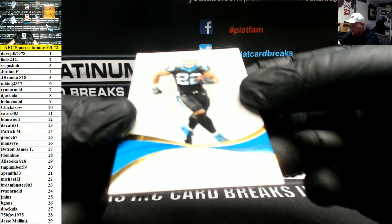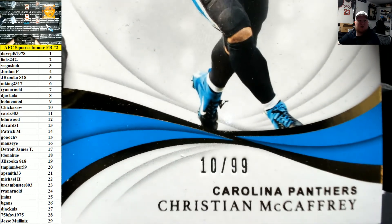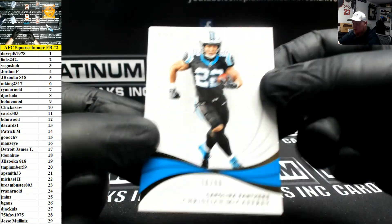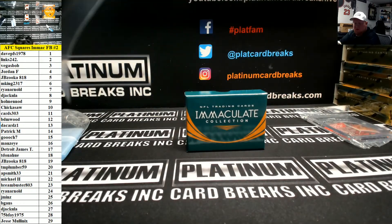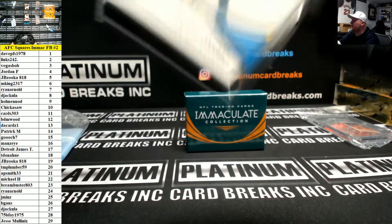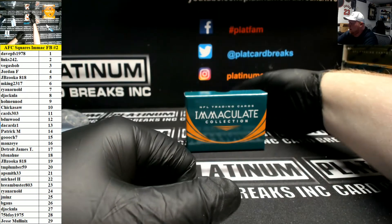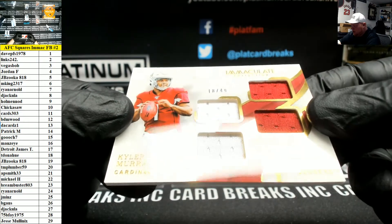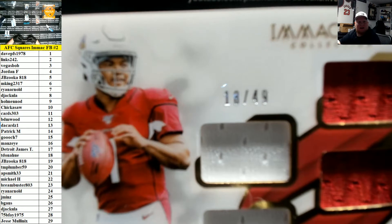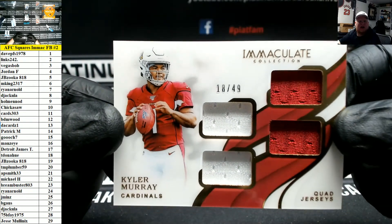First up we have number 10 of 99 — Christian McCaffrey, going to the 10th spot. That's going to be Chickasaw. Next, Kyler Murray for the Cardinals — quad jersey card, number 18 of 49. Number 1-8, 18 is T. Donahue.